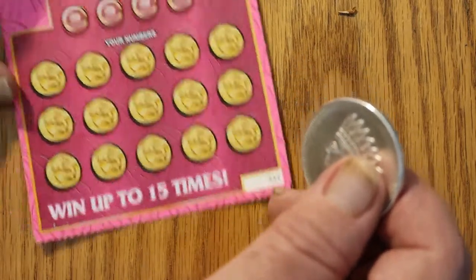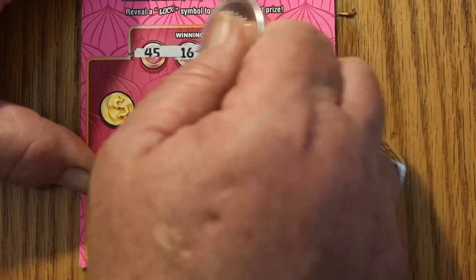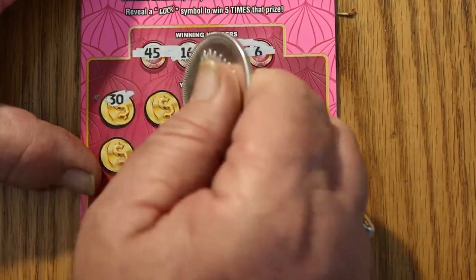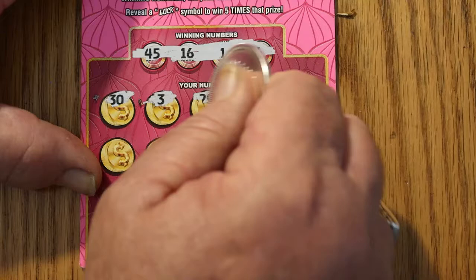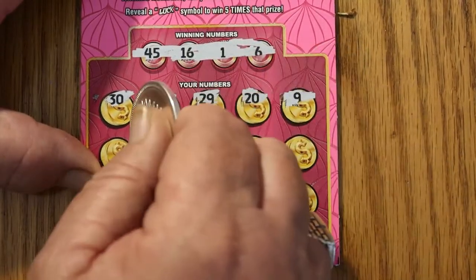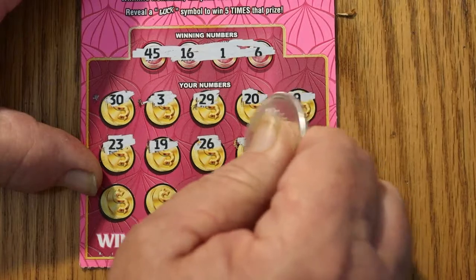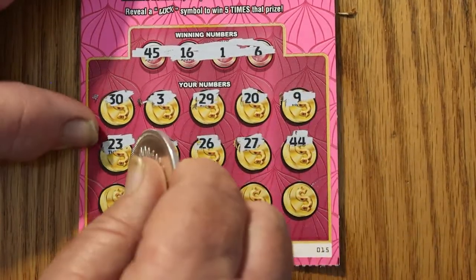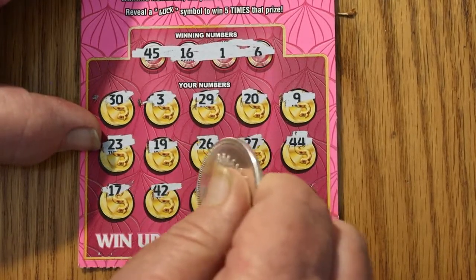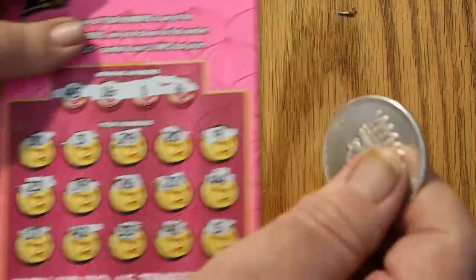Ticket 15. Numbers: 15, 45, 16, 1, 6, 30, 3, 29, 20, 9, 23, 19, 26, 27, 44, 17, 42, 33, 41, and 5. Nothing on that one either.